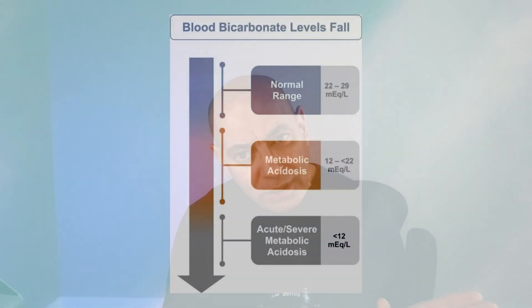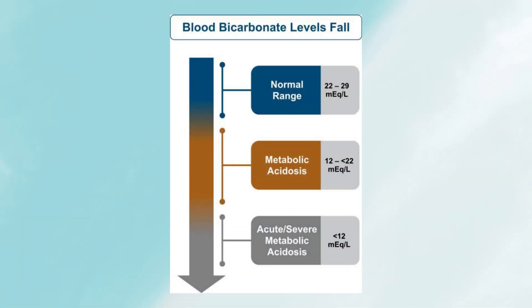So what's a normal bicarbonate? It ought to be between 22 to 29 milliequivalents per liter. More importantly, what this study looks at is what part of that 22 to 29 range is really the optimal range. Let's dive into the data.